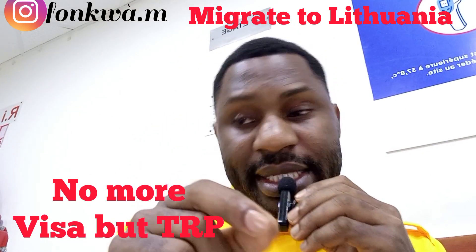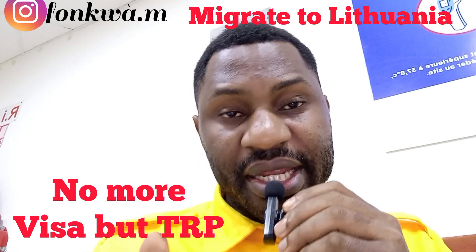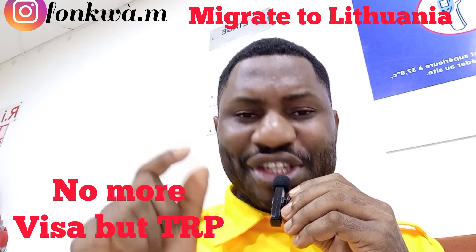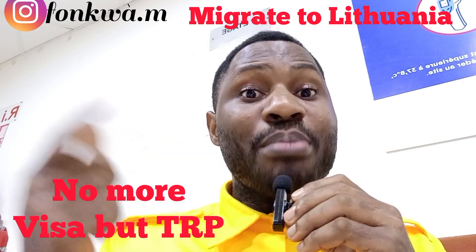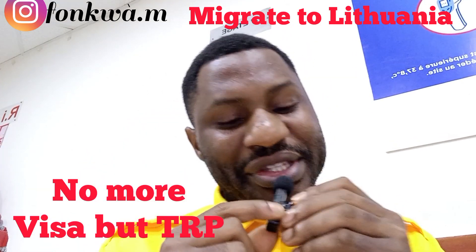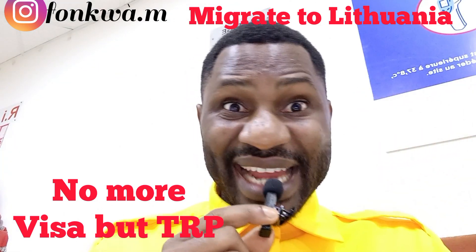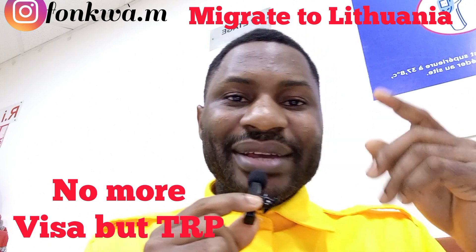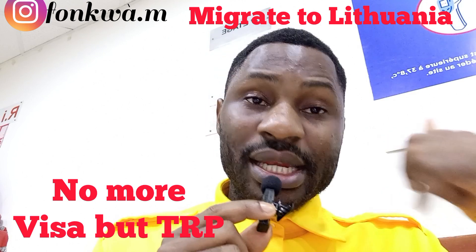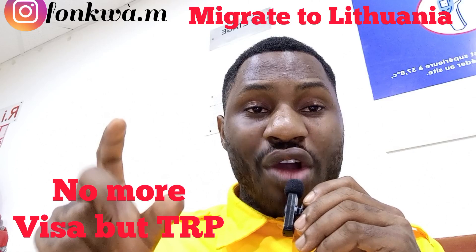The second option is to use the Schengen visa to move to Lithuania. The Schengen visa is a short-stay visa — not more than 90 days. If you are using the Schengen visa to migrate to Lithuania, you are taking a visa for less than 90 days. When you enter Lithuania, you can convert it — yes, you can convert it as an international student — but first you must have an admissions letter and all the required documents.